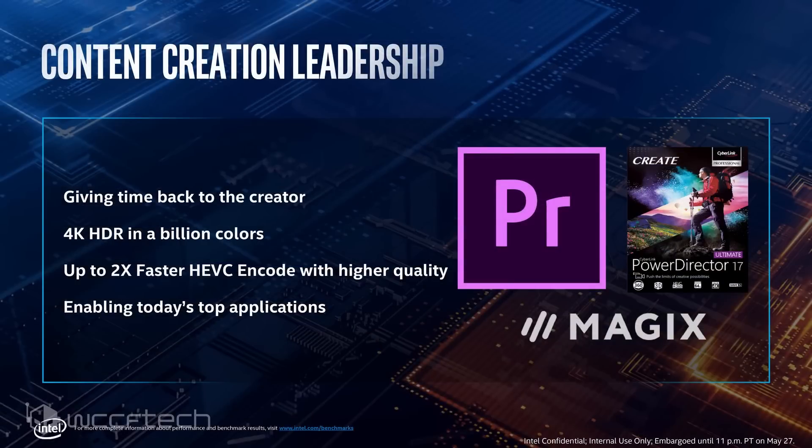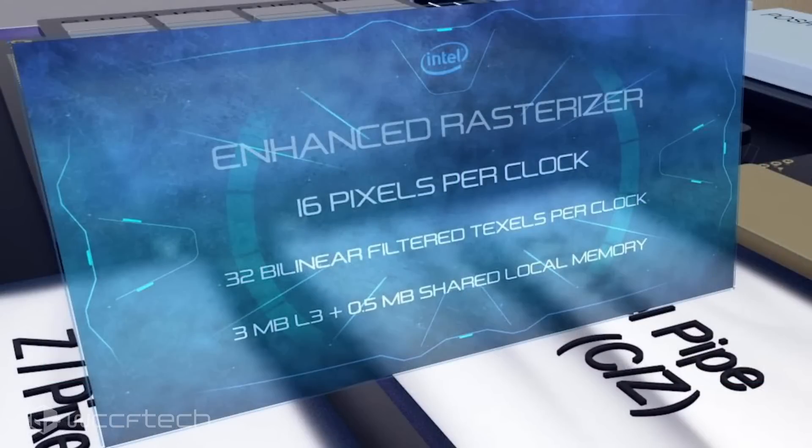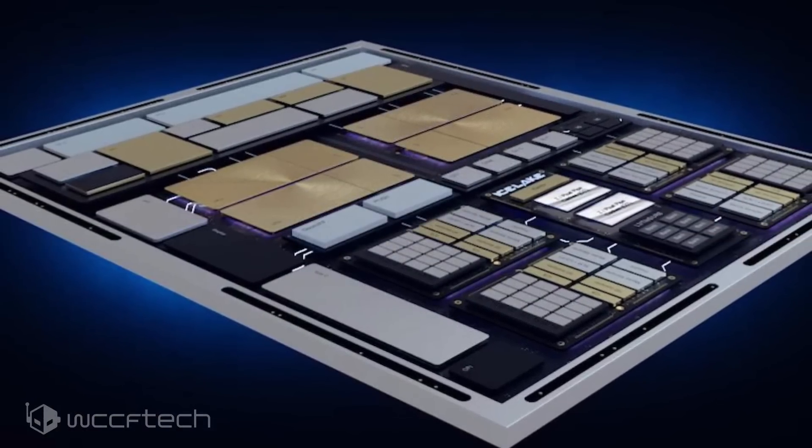That should come in handy for things like Quick Sync in Adobe Premiere and similar workloads. They've also enhanced the rasterizer to 16 pixels per clock and are featuring 3 MB of L3 cache along with a half megabyte of shared local memory. There is no eDRAM on these, unlike the Broadwell chips with the i5 and i7 57xx series.